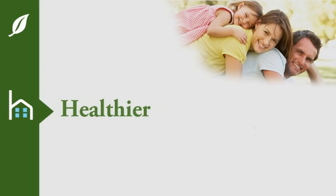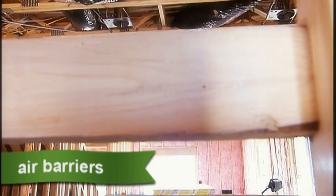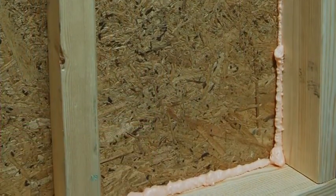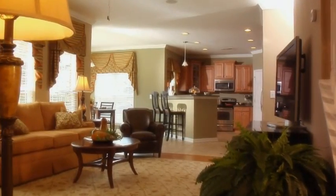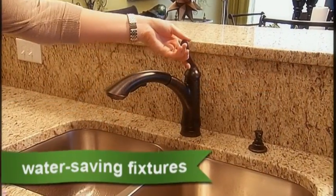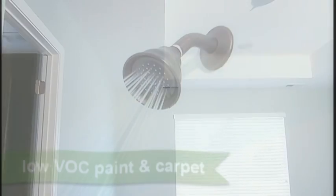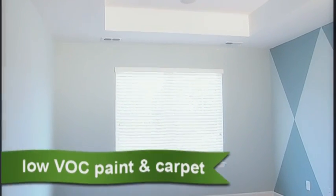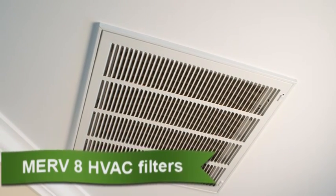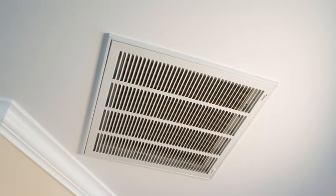A House Smart home is healthier for you and the environment. We use extensive air barriers to seal gaps and stop air from leaking in the home. This controls moisture and prevents dirt and pollen from leaking inside, and protects living areas from garage fumes, all creating healthier indoor air quality. Low VOC paint and carpet, and Merv8 HVAC filters trap more of the stuff that makes us sneeze, filtering air more effectively, reducing particles and providing healthier indoor air quality.